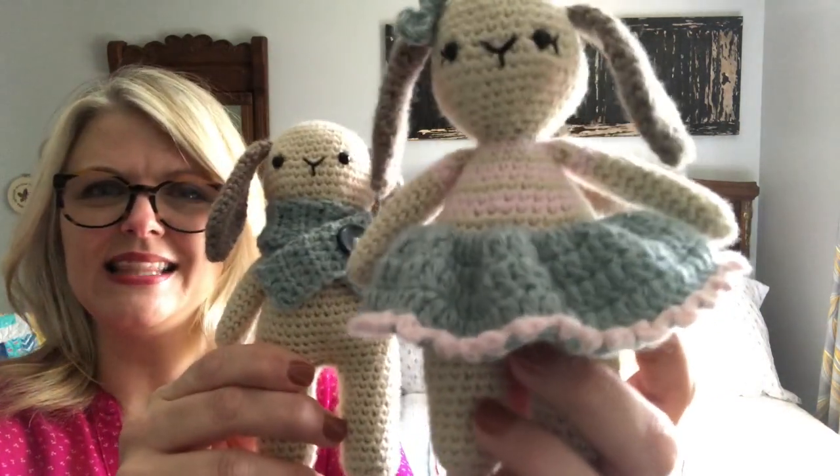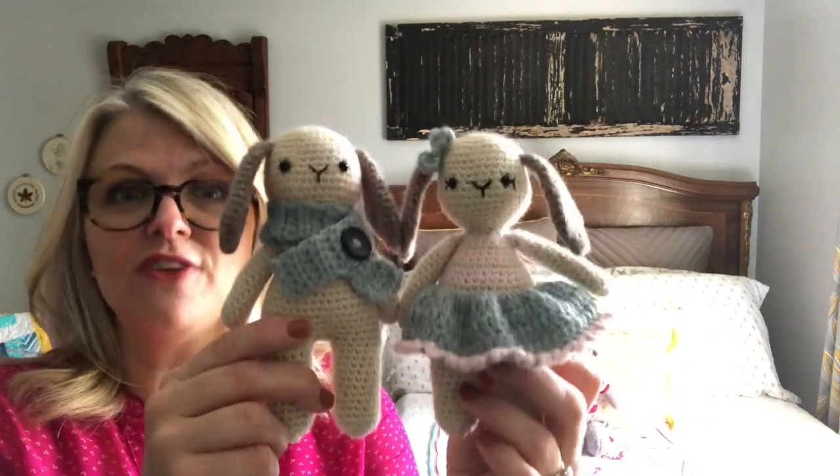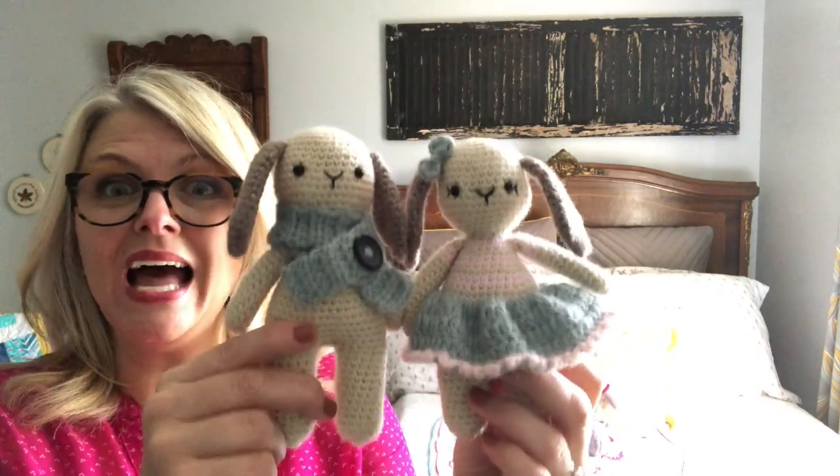This is little Benedict and this is little Beatrice. I had so much fun creating them and I feel so honored and humbled that right now they are being featured on the Hook Nook Life blog.